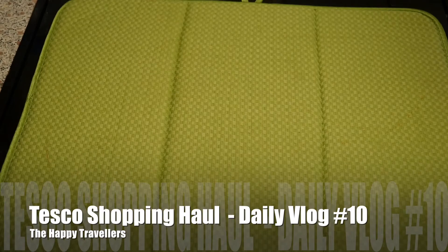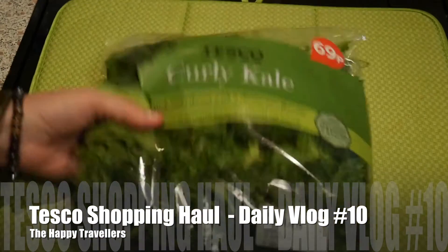Today was a bit of a different day. We had the car MOT, and on the way there we decided to do a bit of shopping. The closest shop was not Aldi or Lidl where we'd usually like to shop — it was Tesco. So here's our Tesco shopping haul.